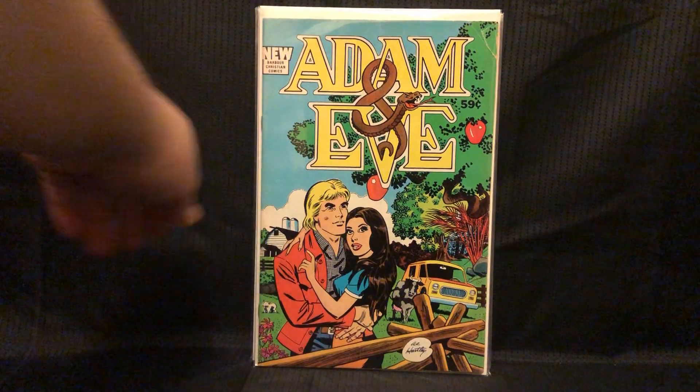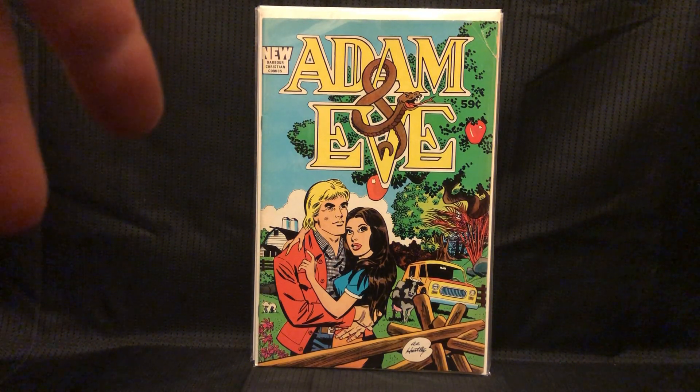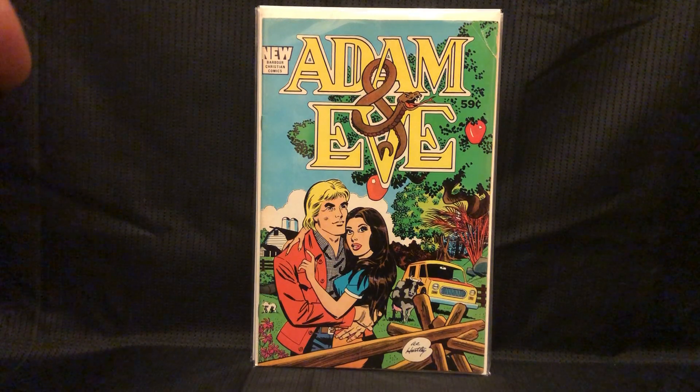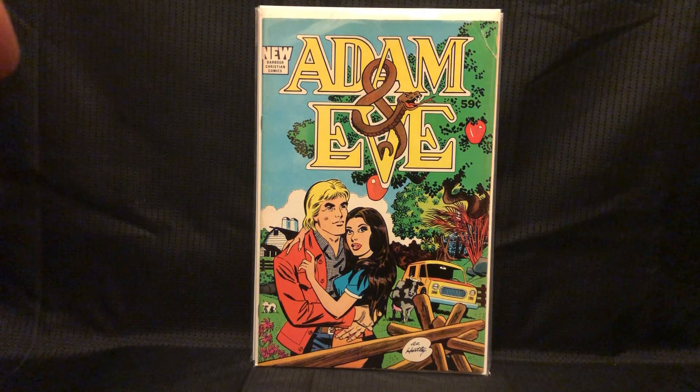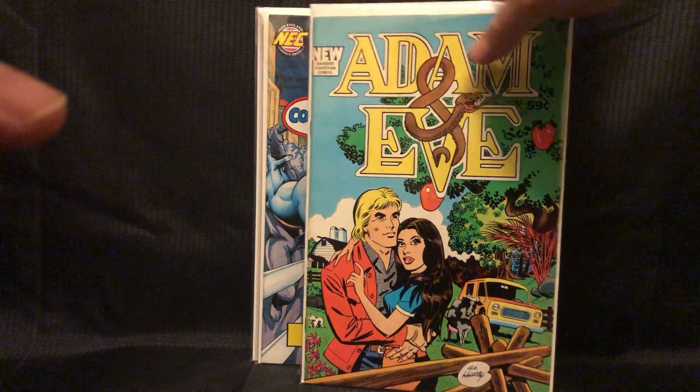I do love the Christian comics — I always grab those. I have three Spire books. I've seen this with the Spire imprint. I'm assuming this is newer Barber Christian comics, and this imprint came after Spire, because the price is higher as well. It does have a rip here, but for a buck, I'll grab it.